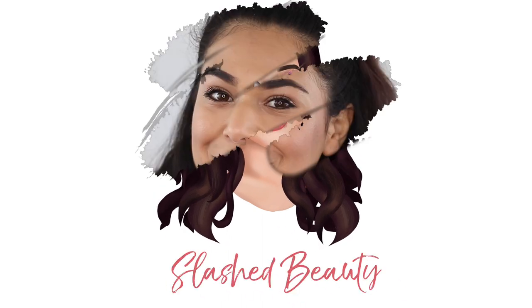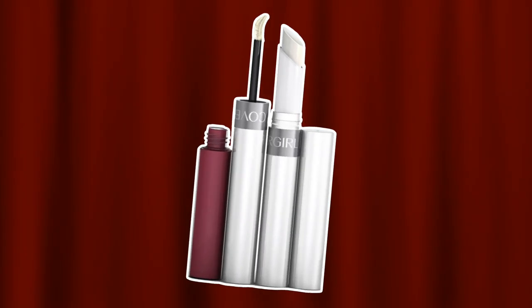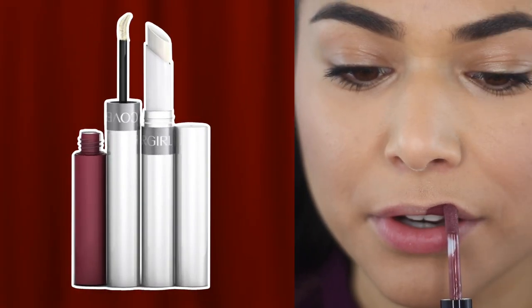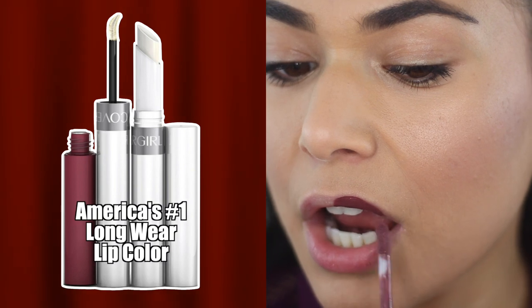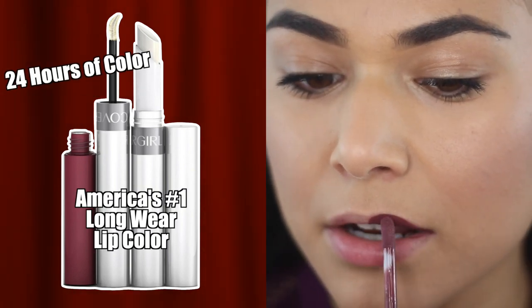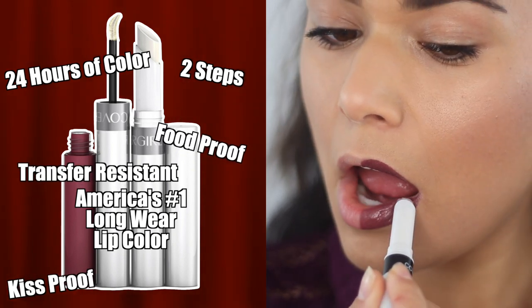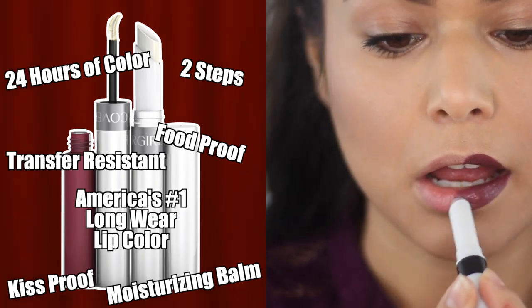Round one of this drugstore liquid lipstick showdown and we are putting two heavyweights against each other. Contestant number one: the CoverGirl Outlast All-Day Lip Color, holding the current title of America's number one long-wear lip color. It offers 24 hours of color achieved in two steps — it's kiss proof, food proof, and transfer resistant, and the balm offers comfortable moisture.